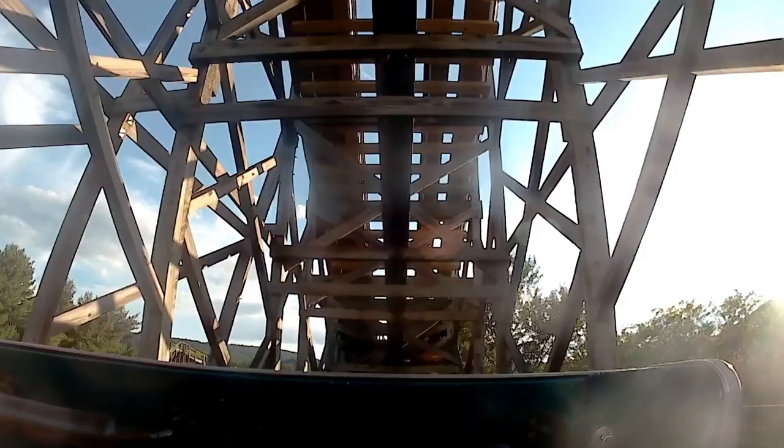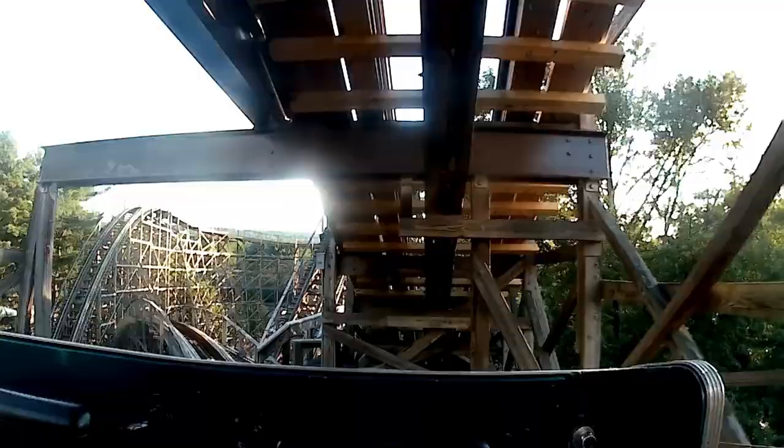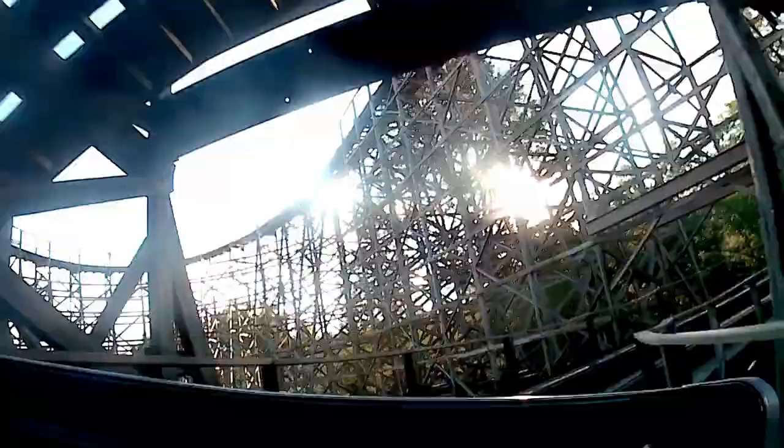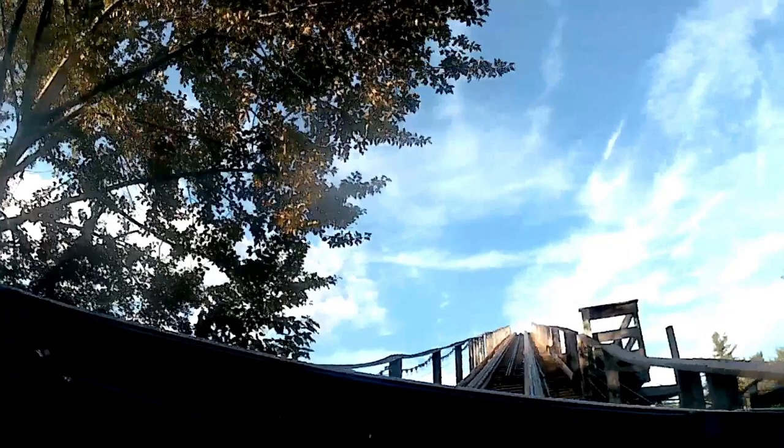Twister begins with the aforementioned split lift hills. The 180-degree turn between the two lifts is one of the ride's most underrated elements. You drop slightly off the first lift into this turn, so you gain some speed. And since this turn is super tight and completely unbanked, you get some powerful laterals before continuing up the second lift.